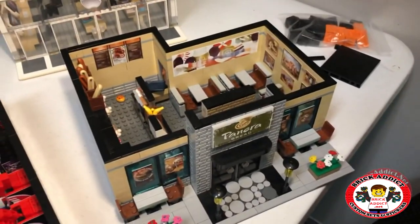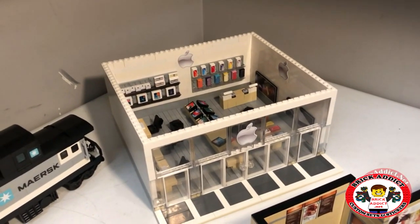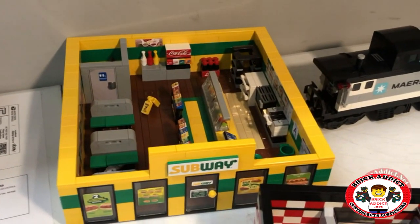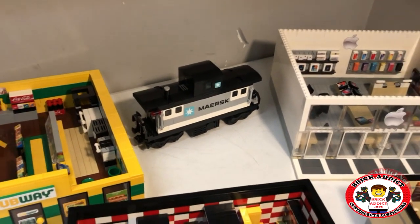Panera Bread — yummy. The now popular Apple Store, which is getting all kinds of talk. Also Subway, which we got a video on that one as well. And what Lego Town could be complete without a Merce Caboose.